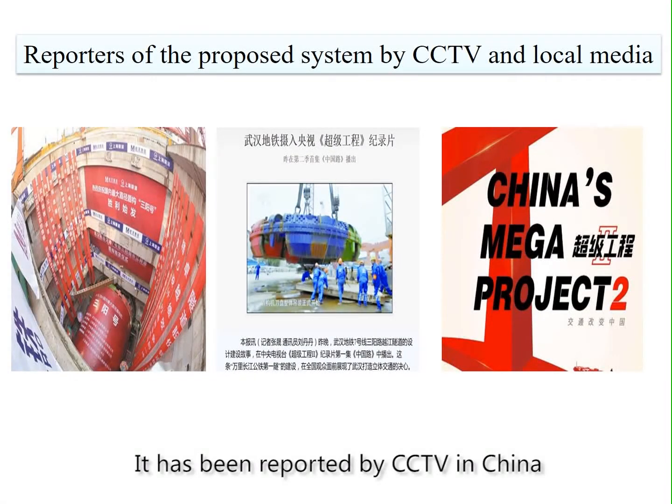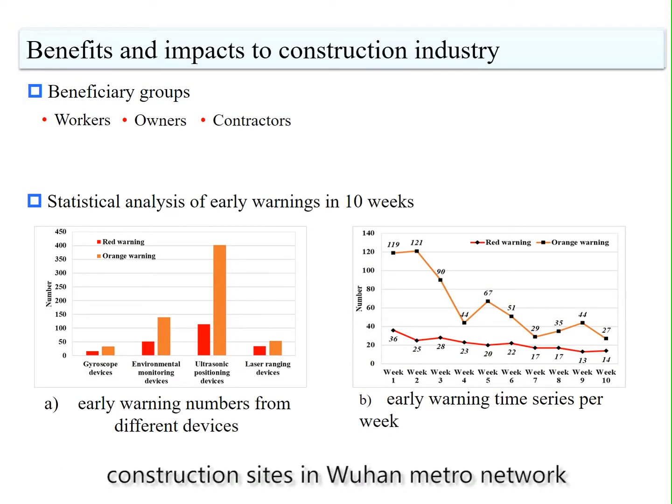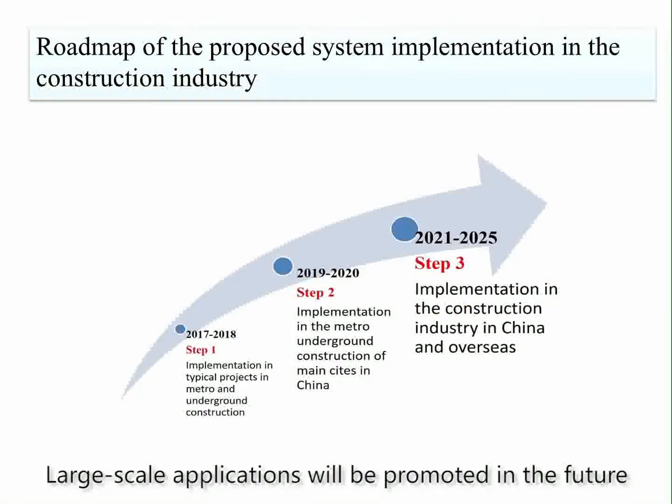This work has been reported by CCTV in China. The system has been implemented for three lines and 68 construction sites in the Wuhan Metro network without any accidents. Large-scale applications will be promoted in the future.